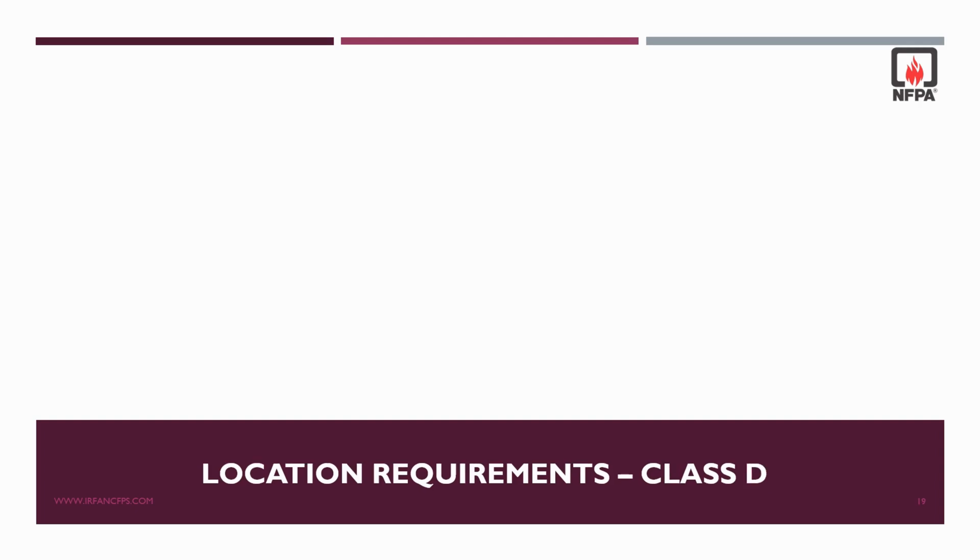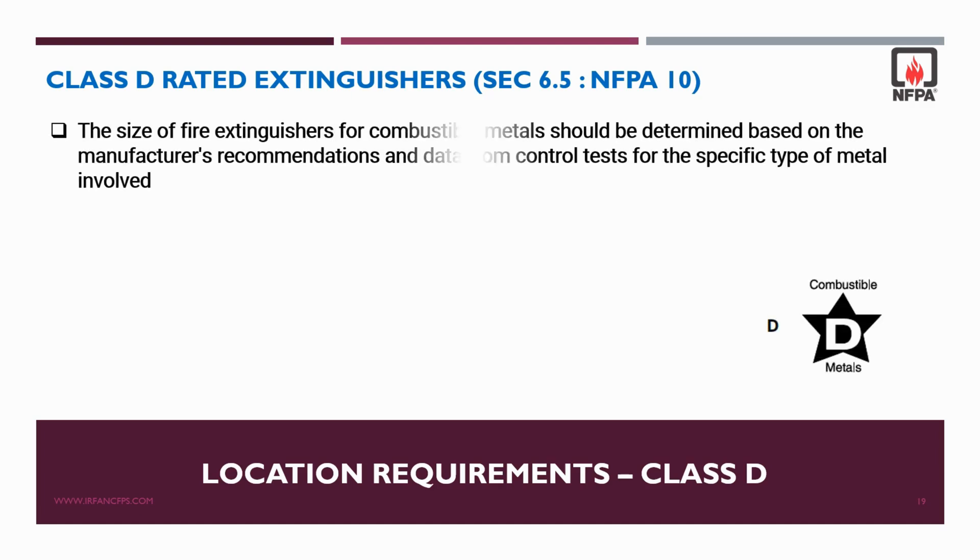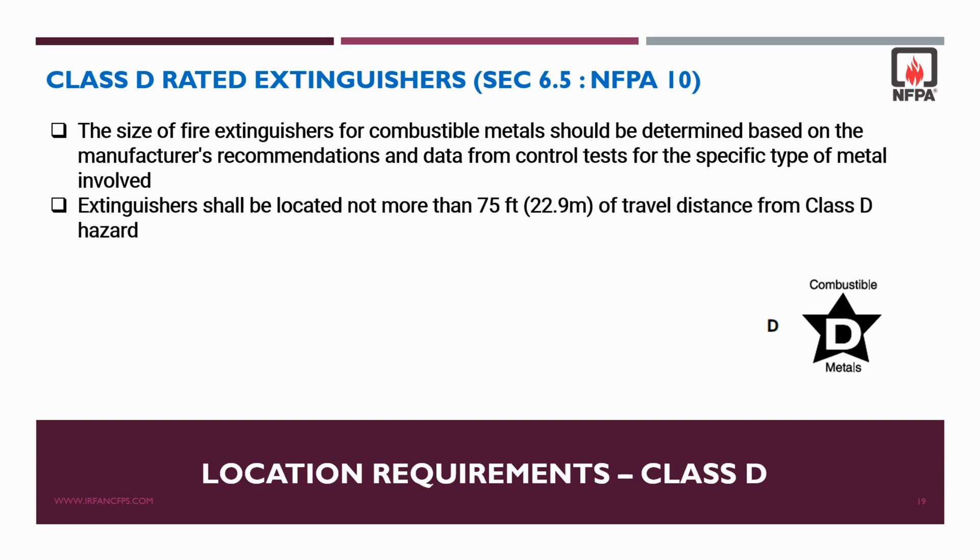For Class D rated fire extinguishers as per NFPA 10, the size of the extinguisher for combustible metals should be determined based on manufacturer recommendations and data from control tests for the specific type of metal involved. For travel distance, extinguishers shall be located not more than 22.9 meters or 75 feet from the Class D hazard, which is similar to the Class A travel distance requirement.